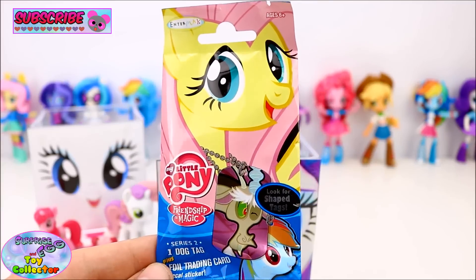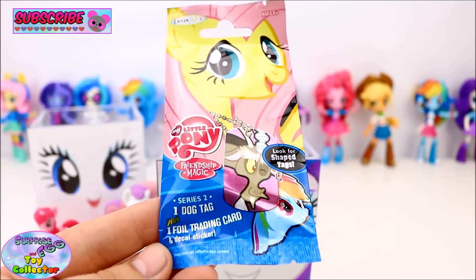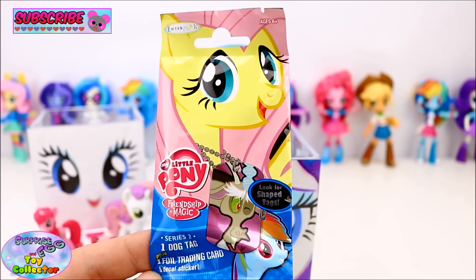We have a My Little Pony Series 2 Dog Tag Blind Bag, and we also get a Deck Out sticker and foil trading card inside. Let's see what we have.